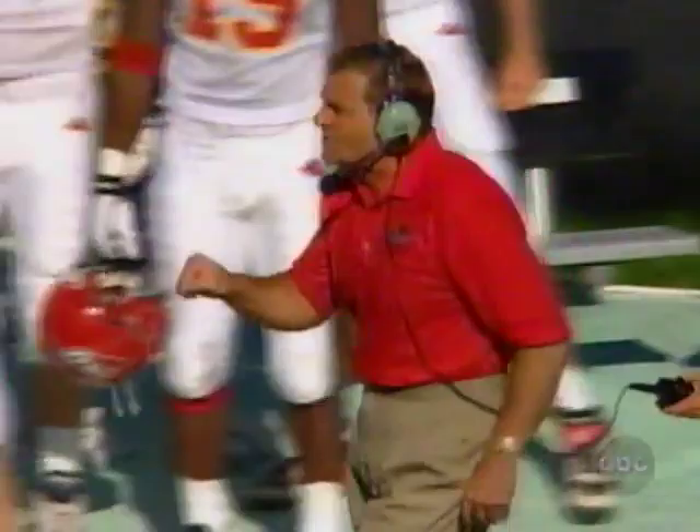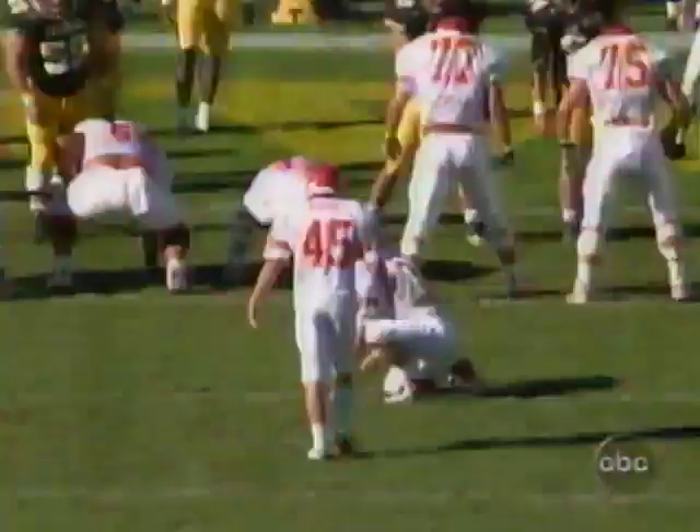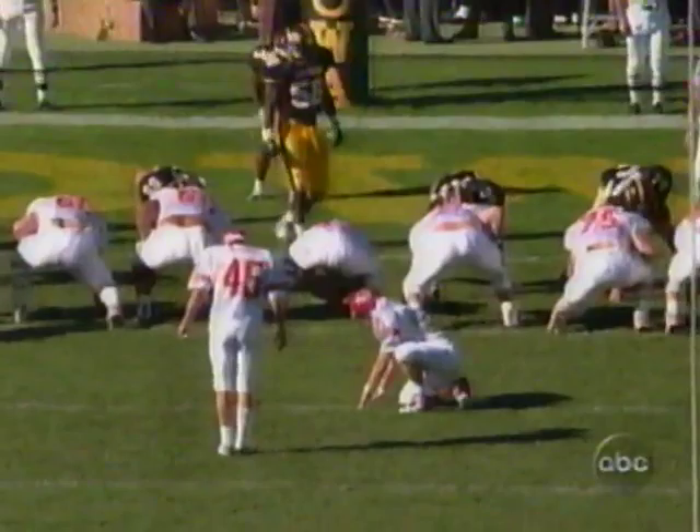You knew he was going to break one. They can't hold him all day. This is a guy that ran for more than 2,000 yards last year, led the nation with 183 yards per game. Jamie Cole on for the extra point — inside the right upright. Seven on the board.